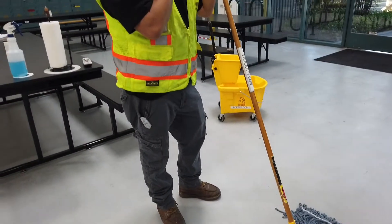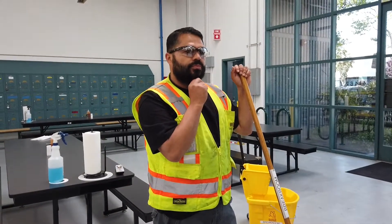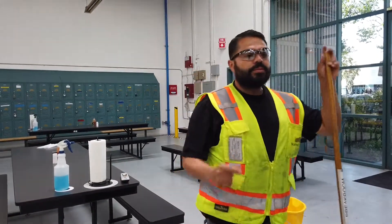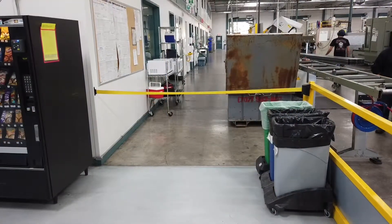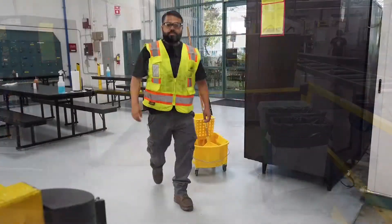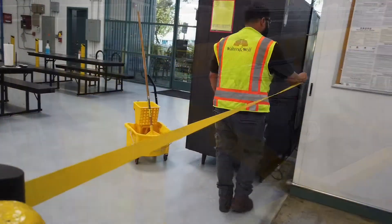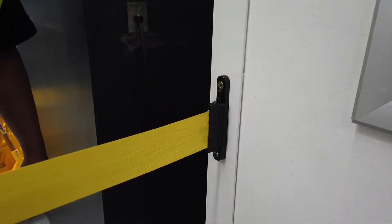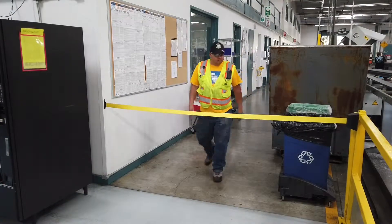This situation naturally prompts the question: what can we do to try to prevent this from happening? Jose Avila began to think of a solution. He installed two retractable barrier lines around the break room area, which can be seen by anyone attempting to walk through.